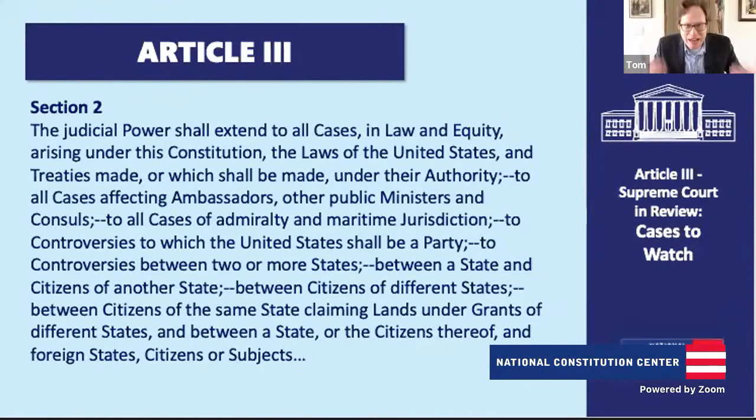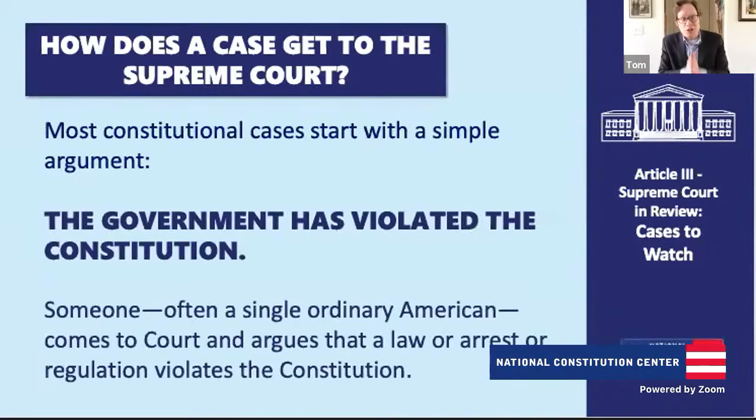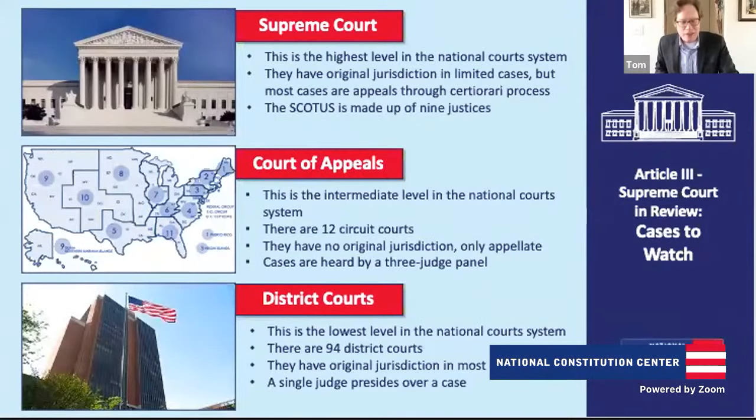It has to be a genuine case or controversy — someone bringing a claim saying that, in constitutional cases, the Constitution has been violated. These big blockbuster cases start with we the people, or even me the individual, going to court and saying the government has violated my constitutional rights. Cases bubble up through the federal court system, beginning with the district courts — there are 94 district courts in the country. A single judge presides over the case and makes a decision. The losing party can then appeal to the next level of courts, called the courts of appeals.